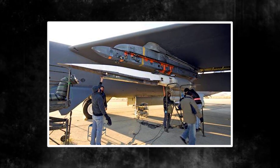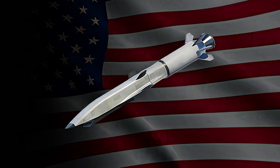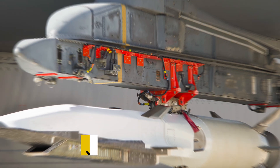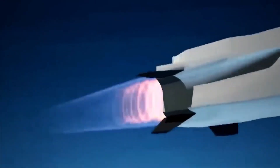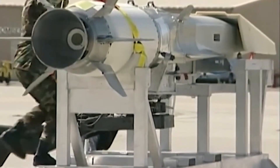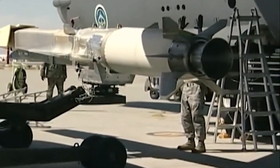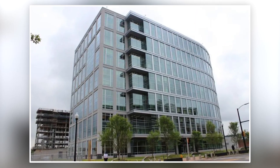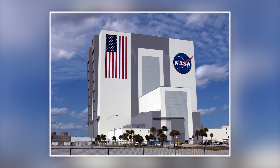The X-51A Waverider was the product of a daring dream: to create a hypersonic cruiser capable of feats once thought impossible. This experimental vehicle resulted from a nationwide collaboration led by the US Air Force Research Laboratory, with partners like DARPA, Boeing, Pratt & Whitney Rocketdyne, and NASA pooling their expertise.